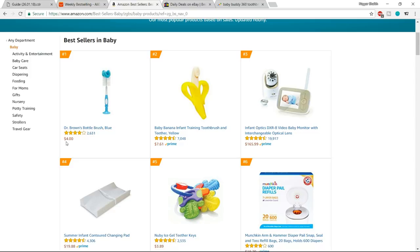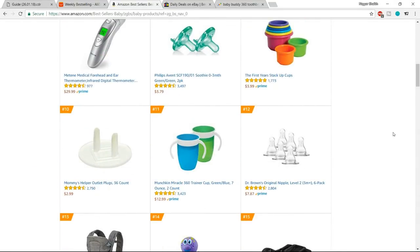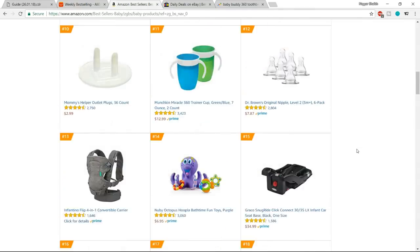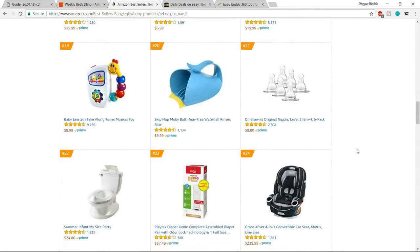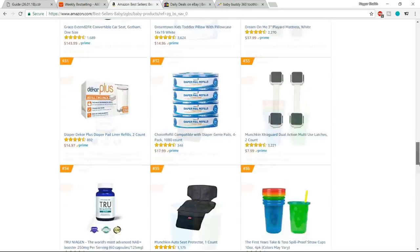For example, this bottle brush is selling at $4. You can select products like baby banana infant training toothbrush and so on. There are many different products available, which gives you a very nice idea about what you can choose and whether there are enough products in a given category.